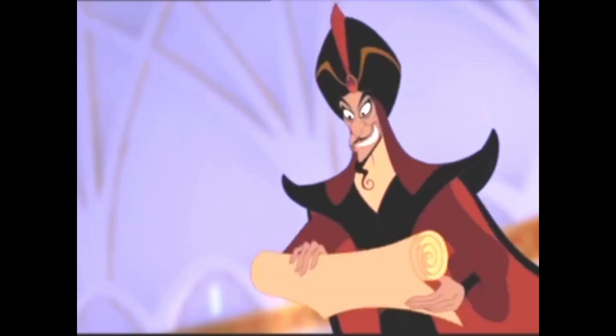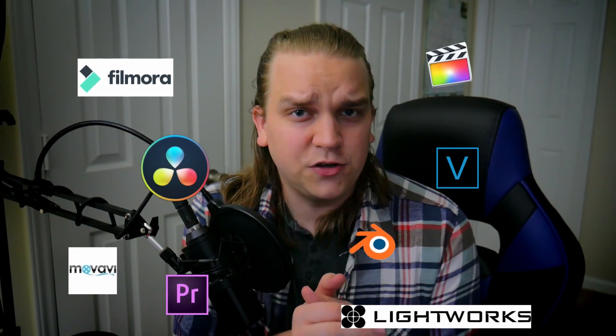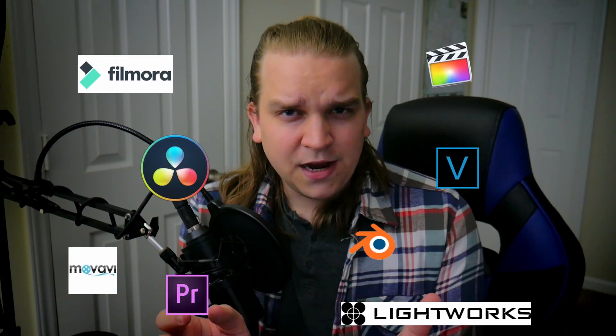You should be using DaVinci Resolve, or at least trying it, and I'm going to talk more about why. But first let me say what this video is not going to be. This will not be a rundown or comparison of all the features from the possible pieces of software you could use to edit your videos, because I don't really think that matters.